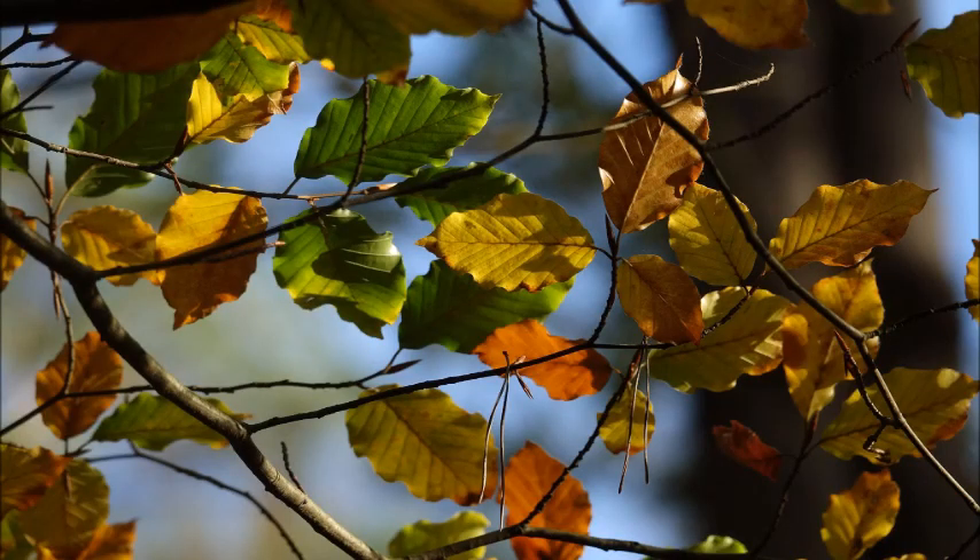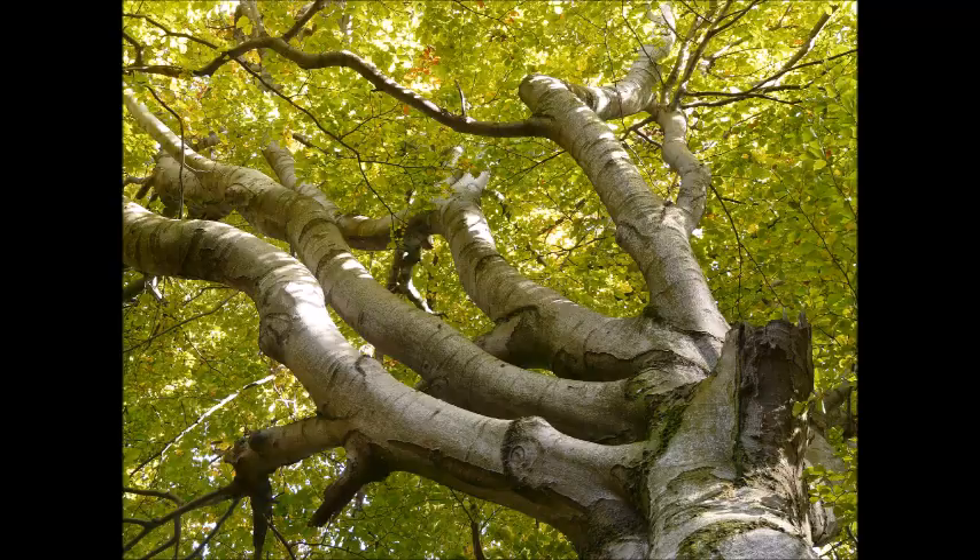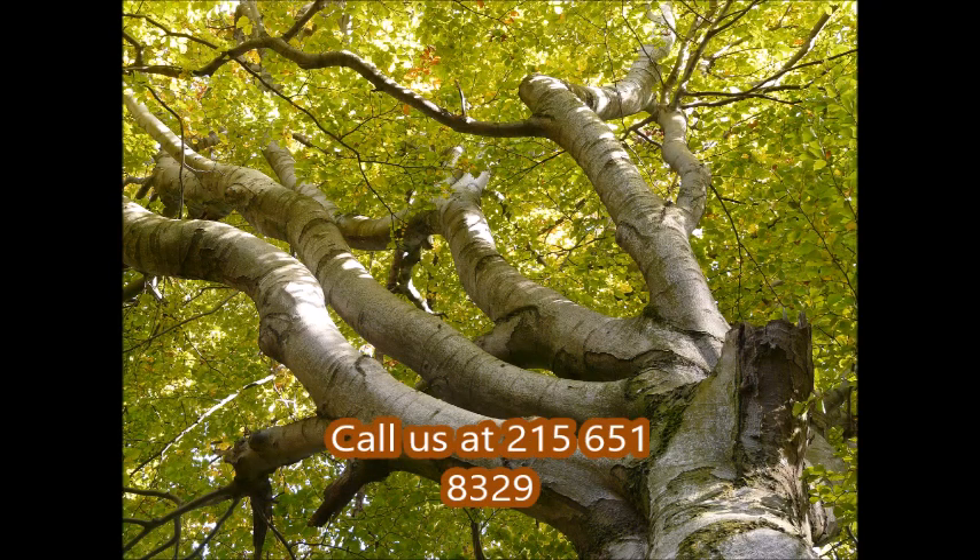You can plant a lot of beeches if you really want to. But as for a specimen tree, you probably only need one.